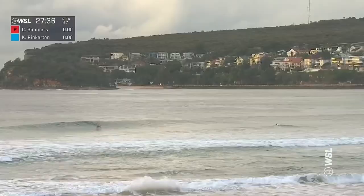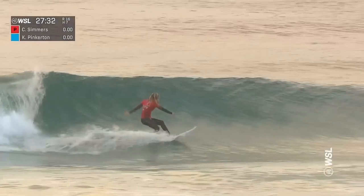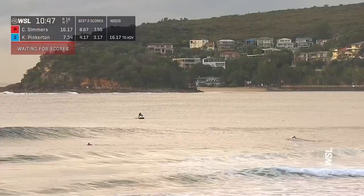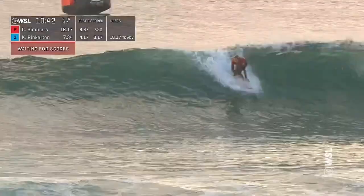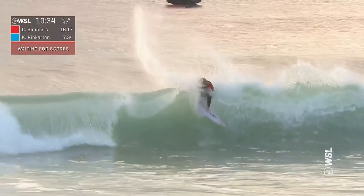Here goes Caitlin Simmers now. She had a look at a wave earlier on but she's going to make this one count — that all-important finish. She gets it. I don't know where the judges are going to go with it — it's the first good wave we've seen from her. Katie opting on a right — wow, how's that peak? Simmers just taps into it, brings that tail right around, lining something up on the inside, and she belts it.